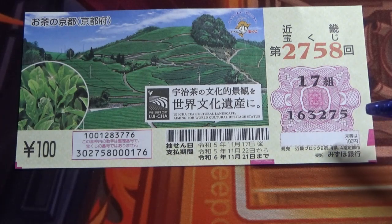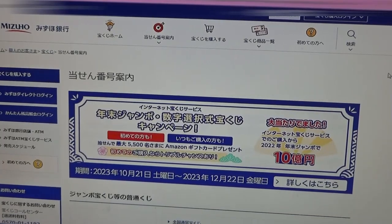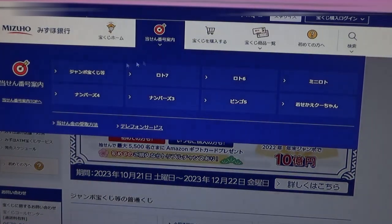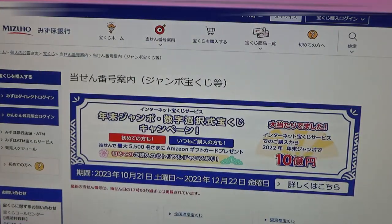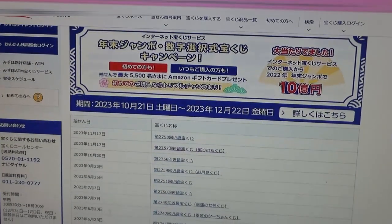Let's head over to Mitsuho Bank's lottery page. You're looking at Mitsuho Bank's lottery page. You need to find the target, then select Jumbo Takoraku-ji. Go down and find Kinky Takoraku-ji — that's the Kansai region. Go down and there it is at the top.